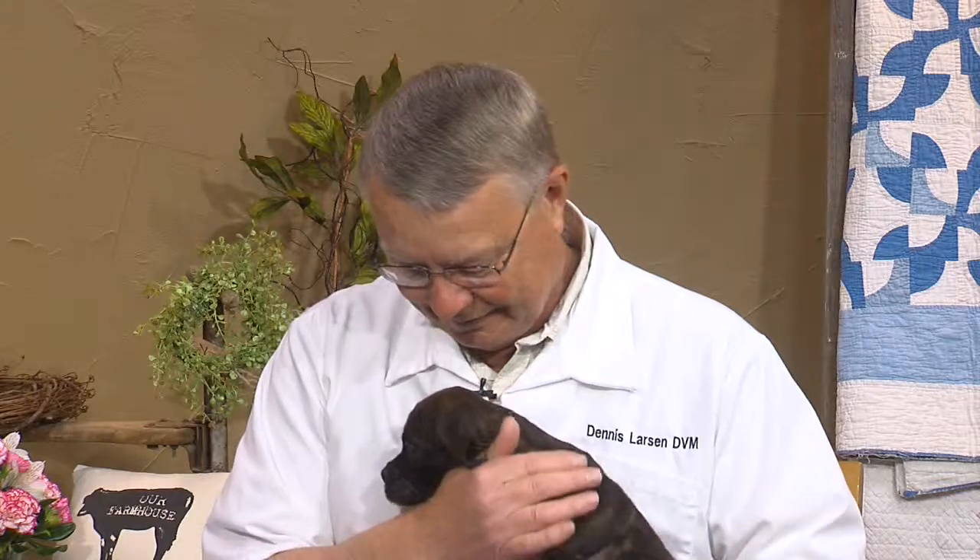They had six in the litter. There are four that have been sold, and two of the best ones are still with us. We're going to talk about boxers in general — that's just what we're going to focus on.